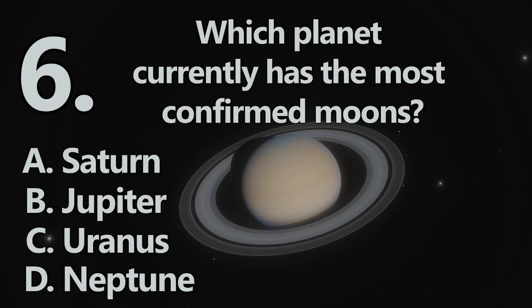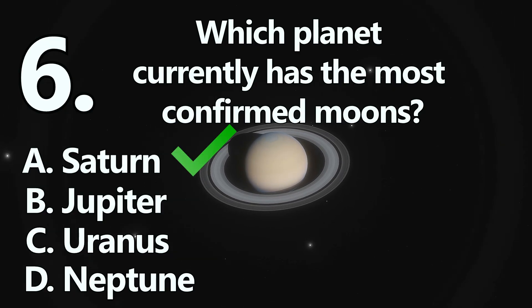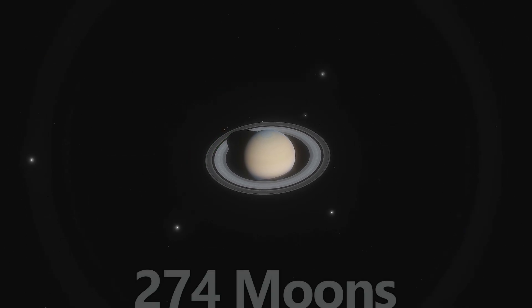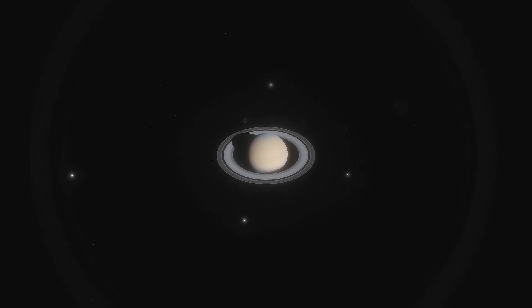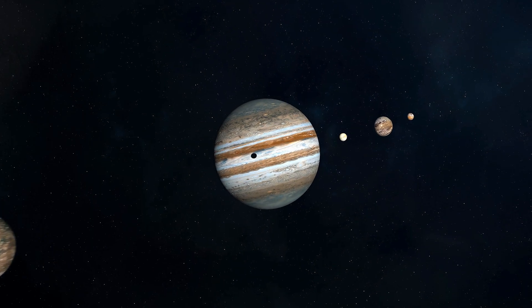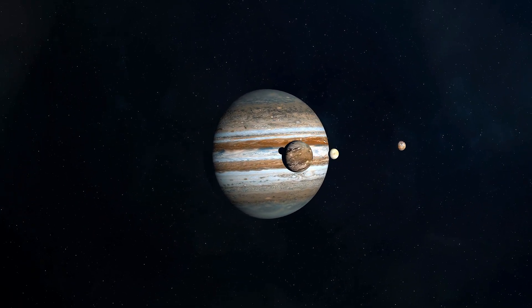Number 6. The planet with the most moons is A: Saturn. Saturn leads with 274 confirmed moons. This tally far surpasses Jupiter's 95, but both of these planets could have many more moons yet to be confirmed.